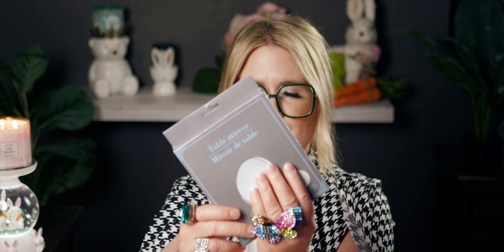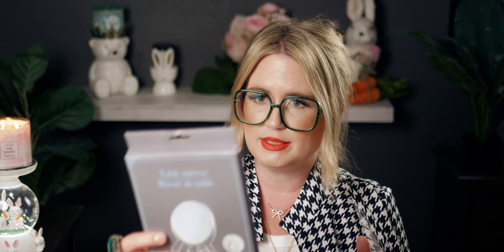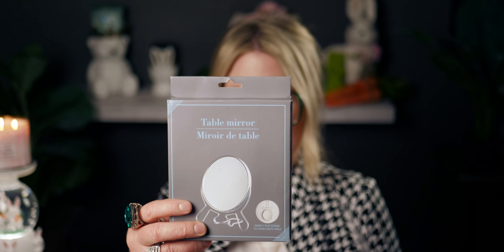Back to the Dollar Tree haul — I picked up another one of these table mirrors. I want it for traveling because sometimes hotels don't have mirrors, so I can just slip it in my suitcase. I also grabbed some dental floss.